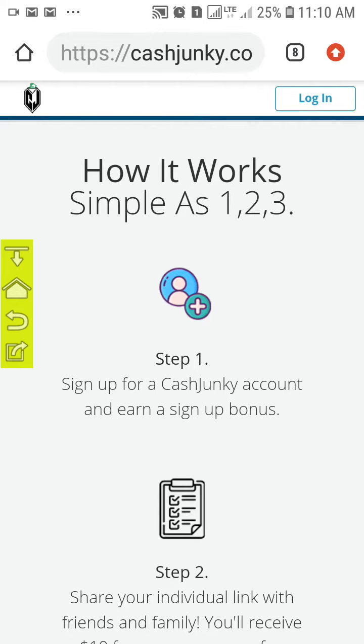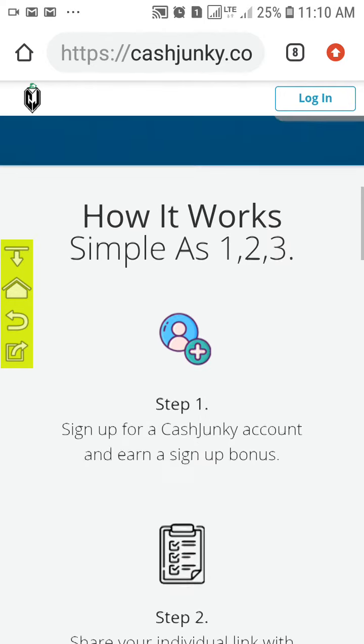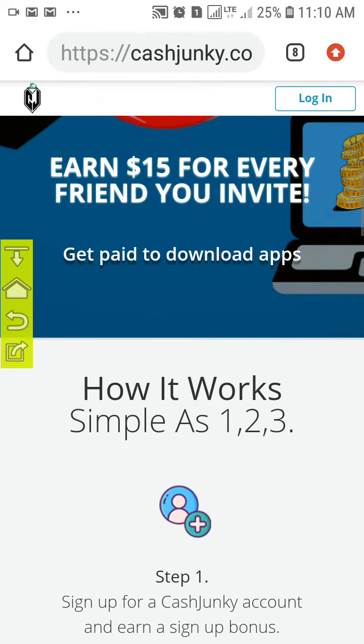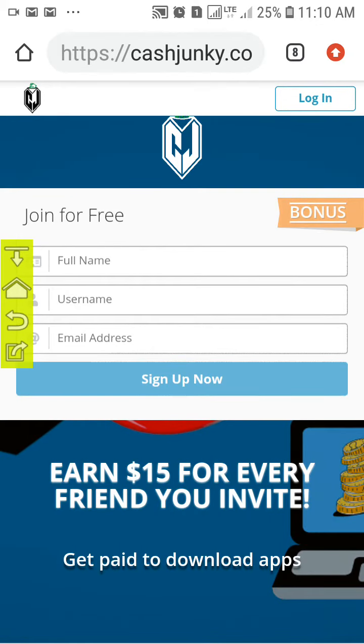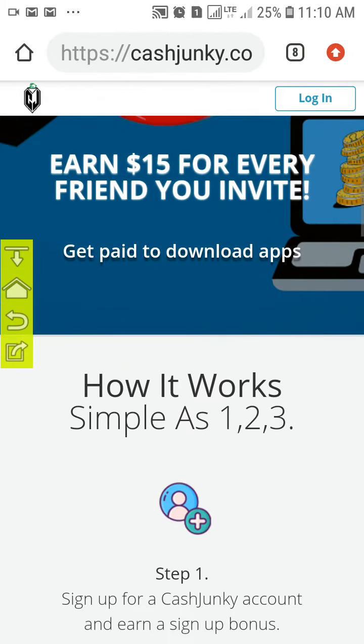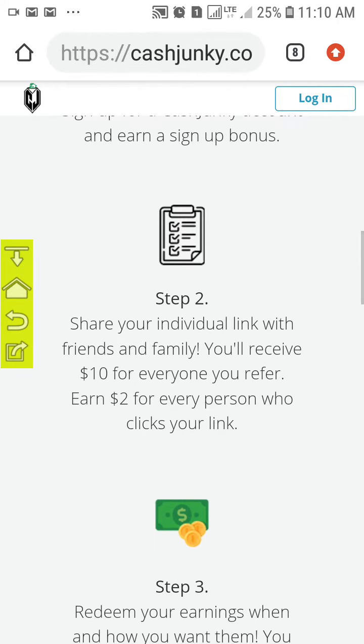The other way to earn on this site is when you refer a person, you will be given fifteen dollars. Step one is sign up. Step two is when you share your links with friends.